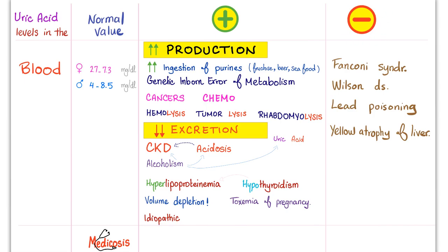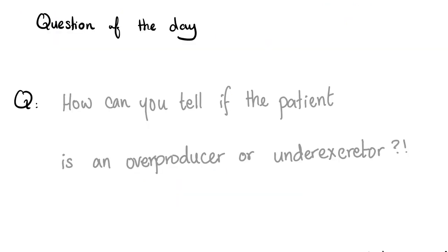What can decrease uric acid in the blood? Fanconi syndrome, Wilson disease, or lead poisoning — for some reason, the kidney increases its excretion of uric acid, leading to less uric acid in the blood. Also yellow atrophy of the liver. Question of the day: how can you tell if a patient is an overproducer of uric acid or an under-excretor? Let me know in the comments — you'll find the answer in the next video.